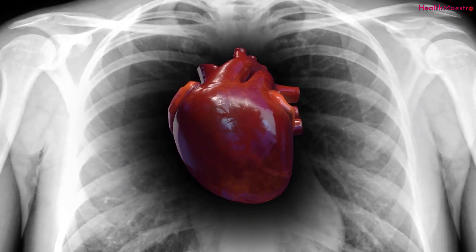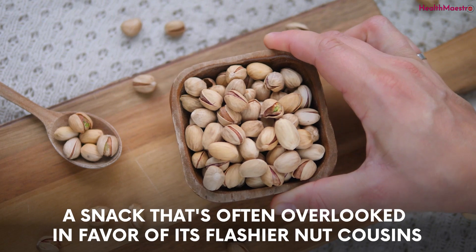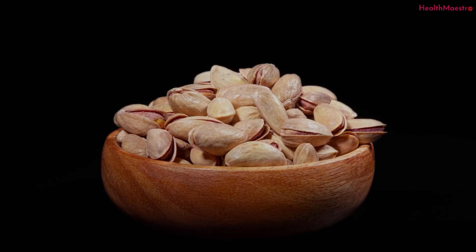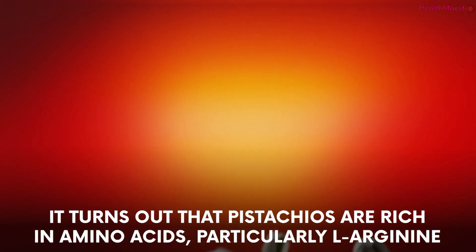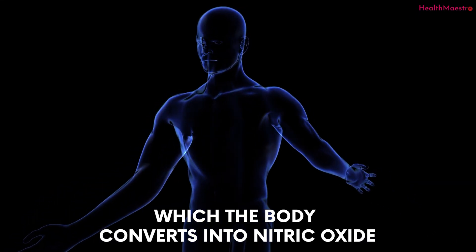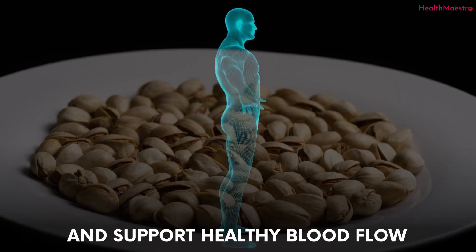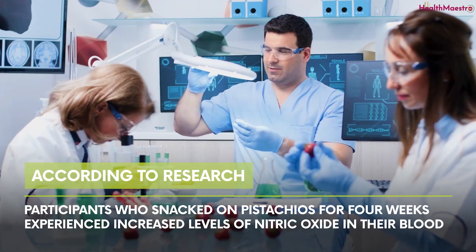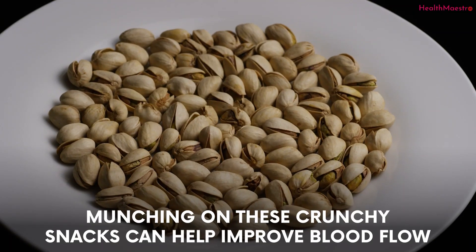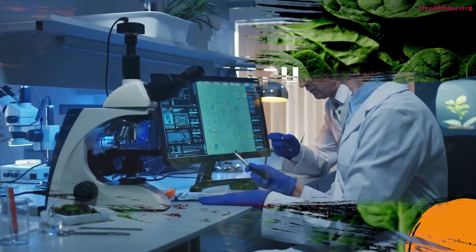Number seven: pistachios. These little green nuts are packed with nitric oxide-boosting power. Pistachios are rich in amino acids, particularly L-arginine, which the body converts into nitric oxide. By snacking on pistachios, you're providing your body with the raw materials it needs to produce nitric oxide and support healthy blood flow. According to research, participants who snacked on pistachios for four weeks experienced increased levels of nitric oxide in their blood, helping to improve blood flow and support overall cardiovascular health.